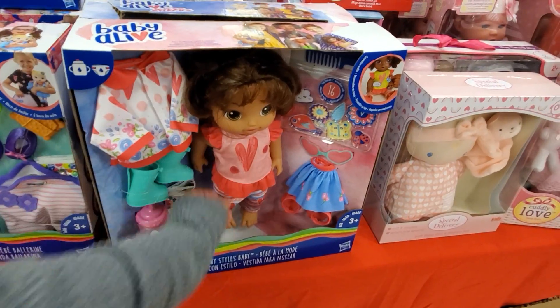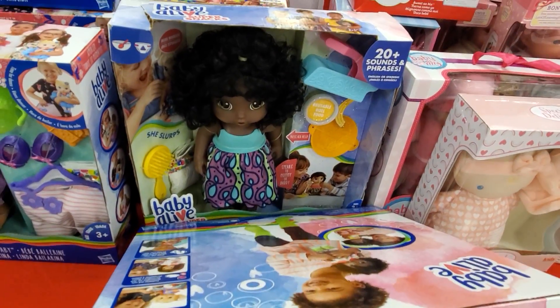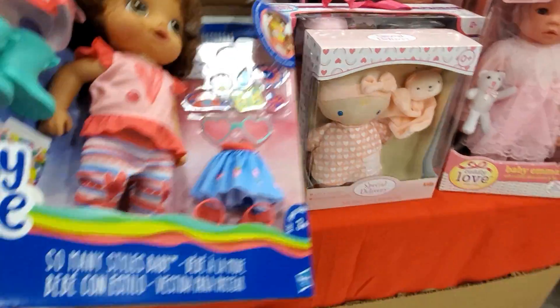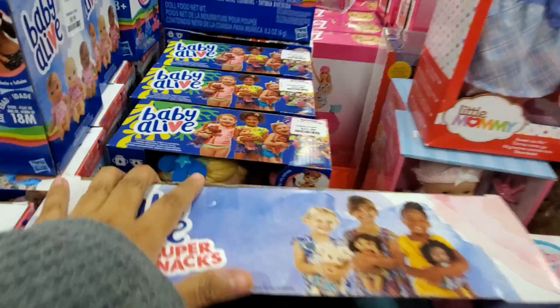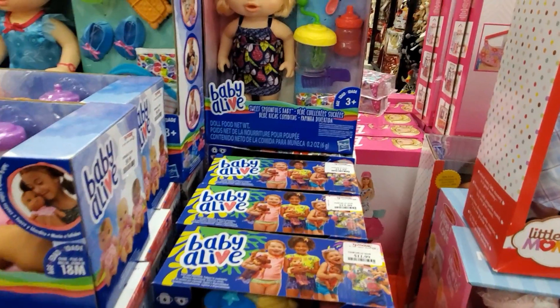This one is really cute. Oh, she's cute too — I have that one at home. How much is this one? No price on this one. The mermaid tail one is $12.